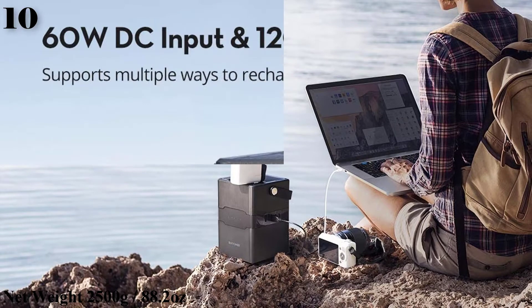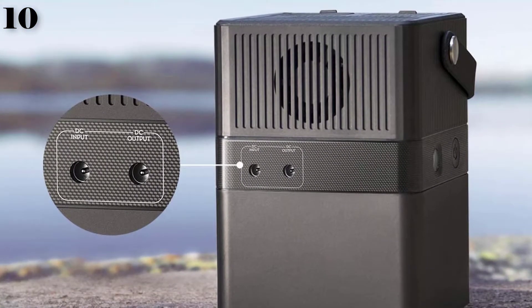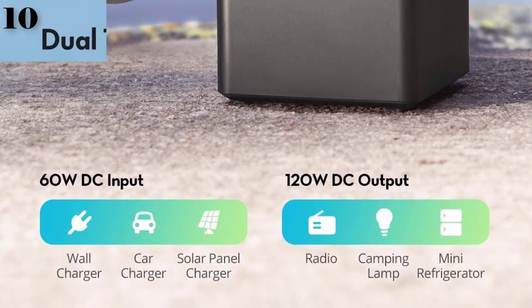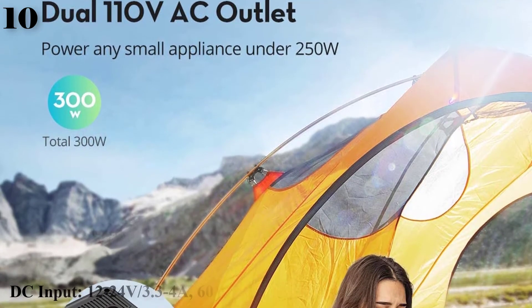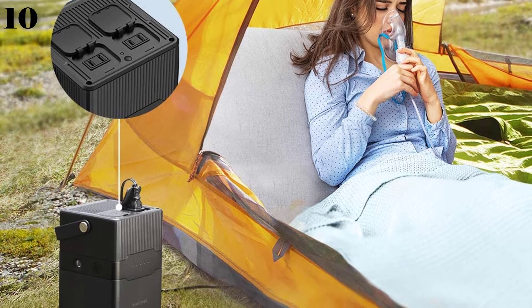When the power station runs out of power during camping, you can charge it with a solar power charger. To get better results, we strongly suggest using a solar power charger with output above 80W. A wall outlet and 12-24V car charger can also be used.